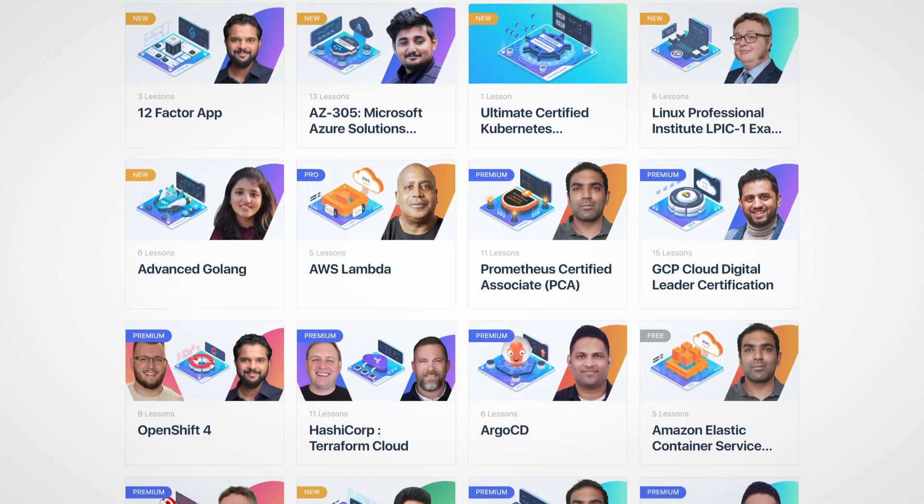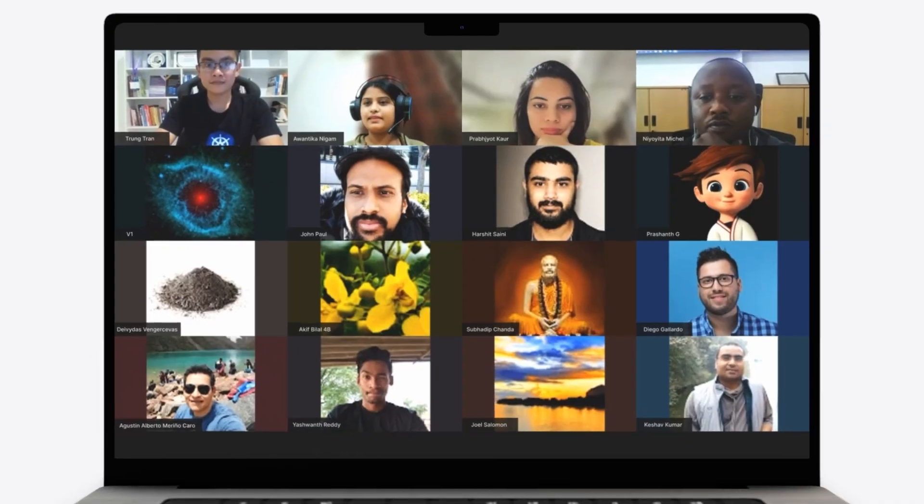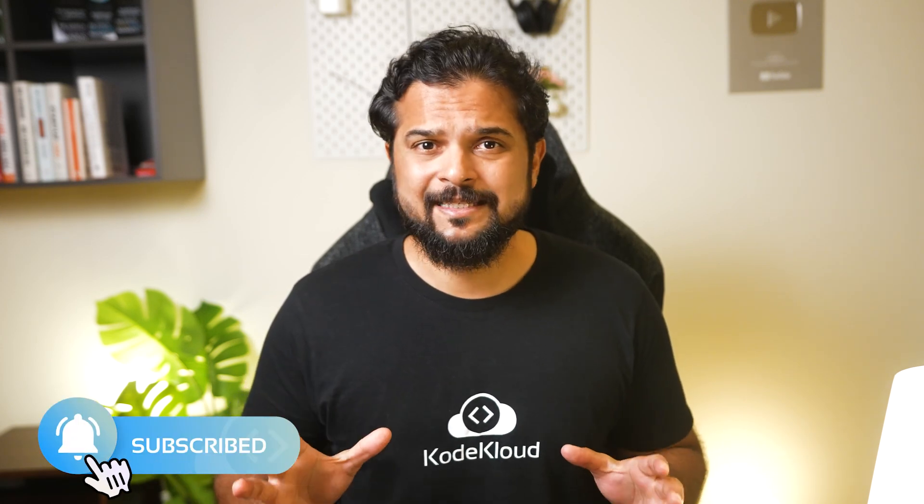We'll be talking about our newly launched courses, upcoming programs and webinars, community hours, and lots more. Before I begin, here's a quick reminder to subscribe to our channel so you can stay up to date with the latest updates.